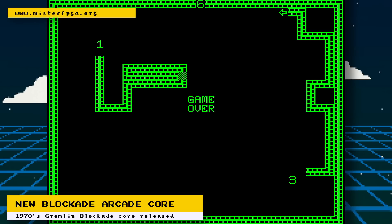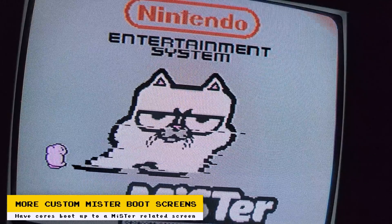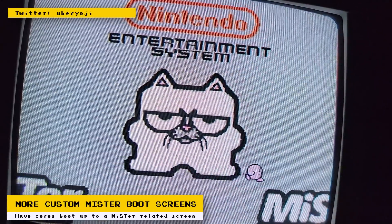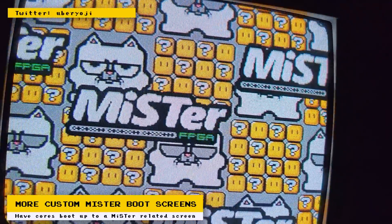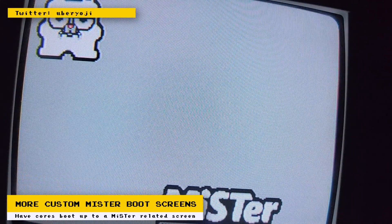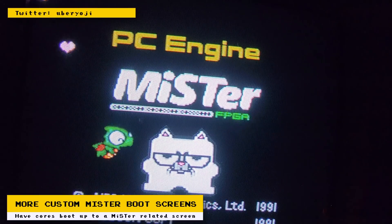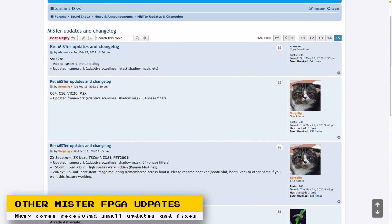Previously reported was a custom Sega Master System boot screen themed after the MiSTer FPGA project. The creator, Uber Yoji, also created boot ROMs for other cores — these add a little fun to loading up your MiSTer cores. The creator wants to develop boot files for all cores that support auto-booting from a ROM, and once done, plans to release the source code and build instructions for remixes. Check out his Twitter account or GitHub to try out the current ones.